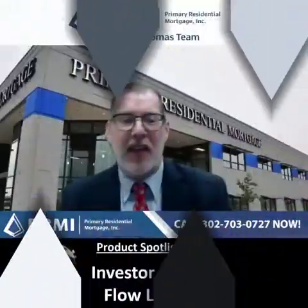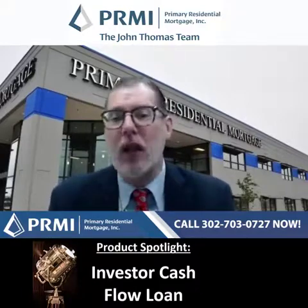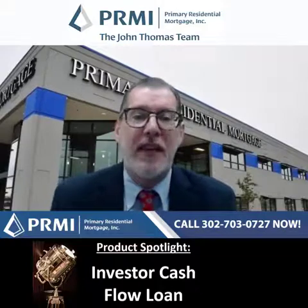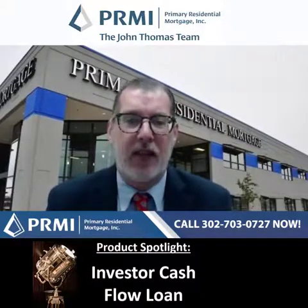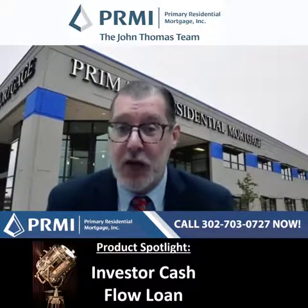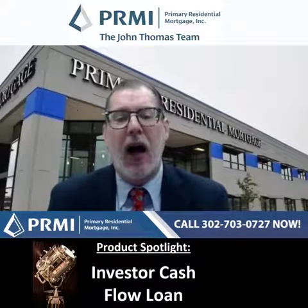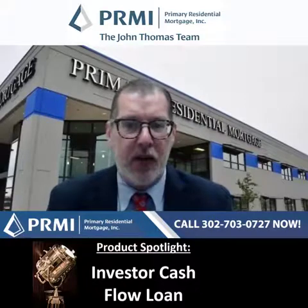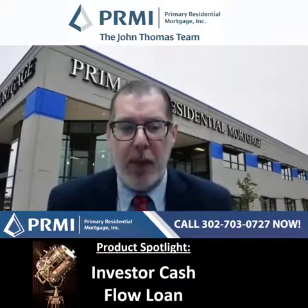The benefits: no personal income used to qualify is the first thing. No limit on the number of properties financed — another big one. No DTI restrictions, no debt-to-income restrictions, because we're strictly lending off the cash flow of the property. Minimum credit score to apply is only 600 — very lenient. No employment required on the application; we don't list your job history or any of that. Qualifications are based solely on the cash flow of the property.